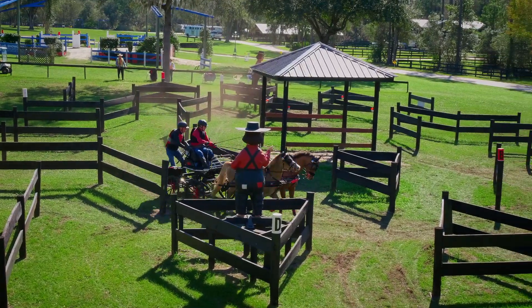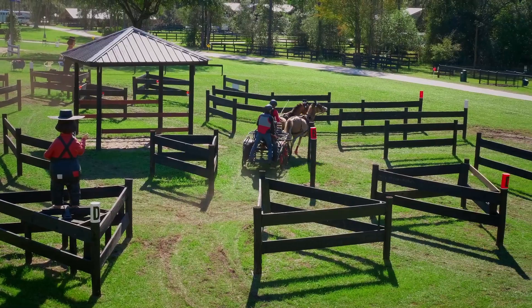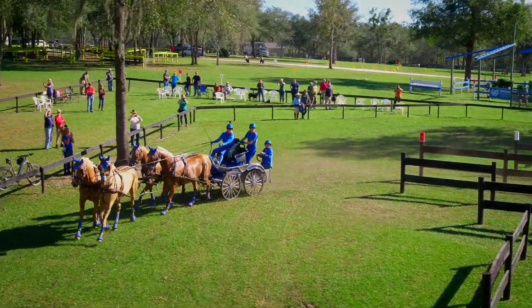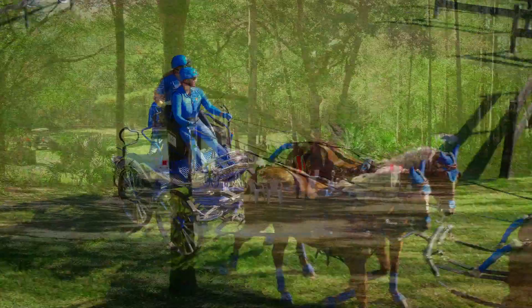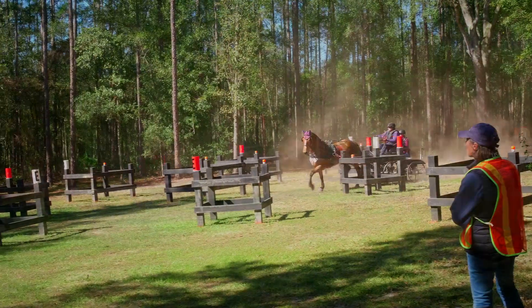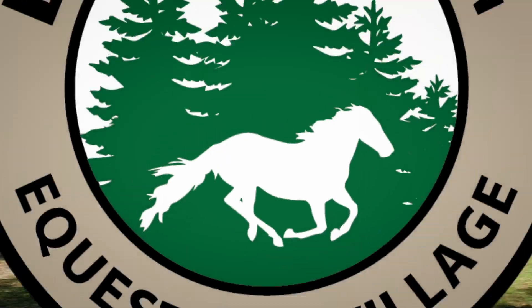The marathon phase of combined driving is a test of speed, endurance, and agility for the equines, and the driver's precision and overall technical ability. This phase is the most exciting to watch, and spectators at Black Prong events are encouraged. Drivers must navigate through a series of obstacles where they must find their way through solid structures in a predetermined pattern. The goal is to complete the pattern as quickly and accurately as possible.